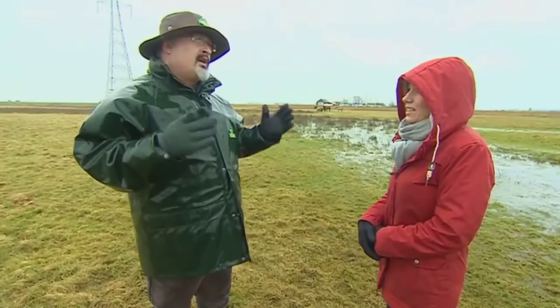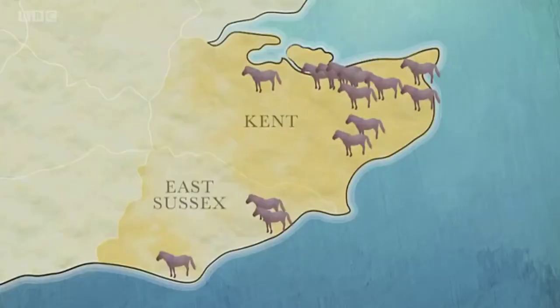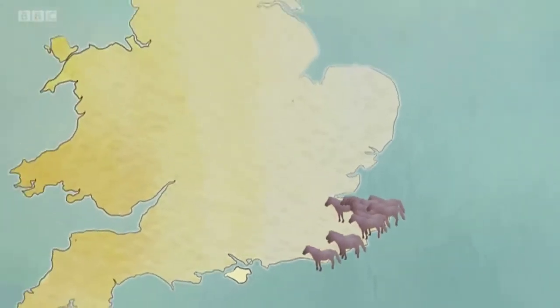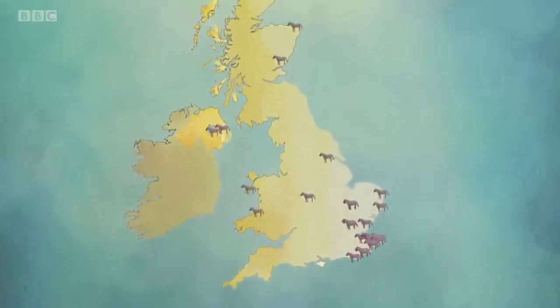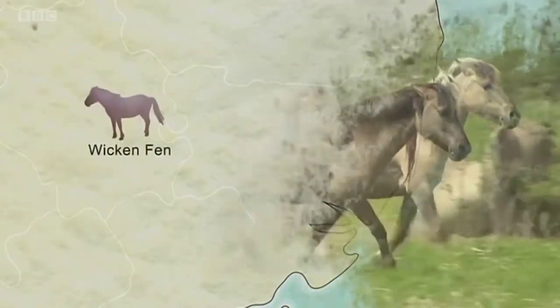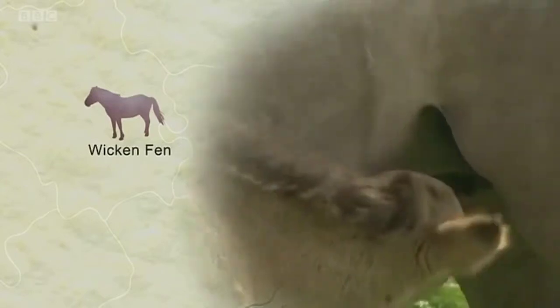Peter isn't in charge of some kind of coordinated rollout programme, but over the years the idea gained momentum and soon the horses set foot — or rather set hoof — all across the country. For instance, Wicken Fen Nature Reserve in Cambridgeshire received 13 conic horses 13 years ago and now has over 90.